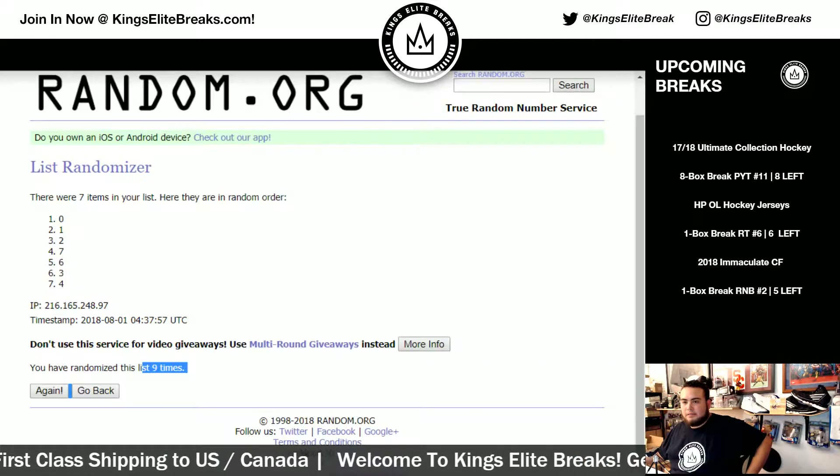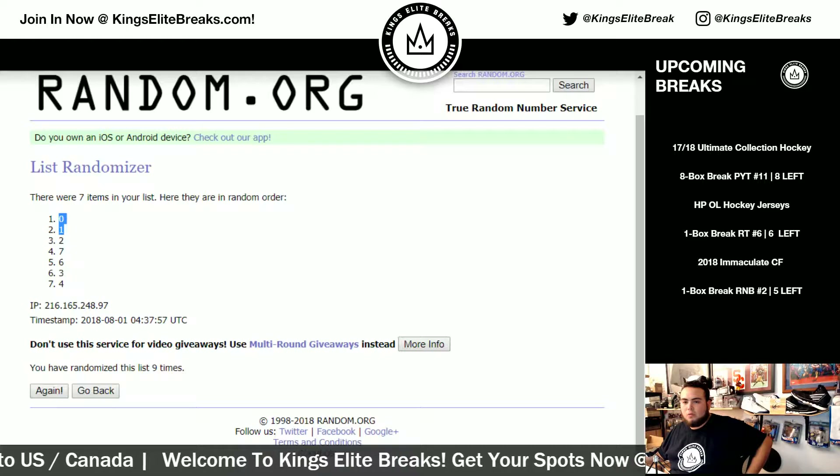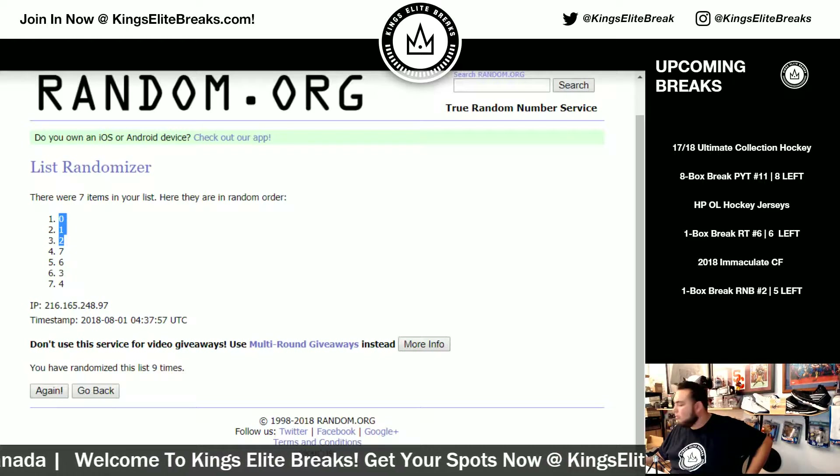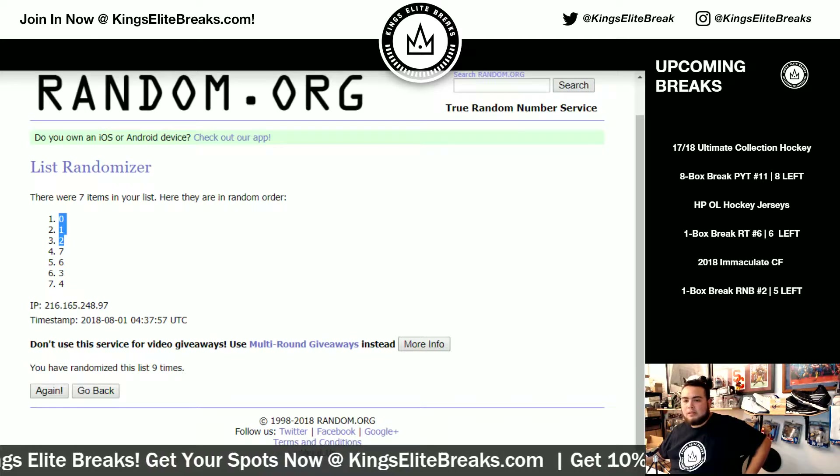Yes! We have zero, one, two. So zero, one, two — that's Colin, Chris, and Todd. There you go.